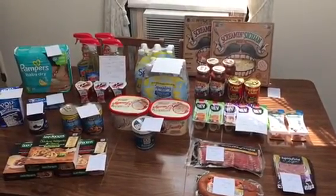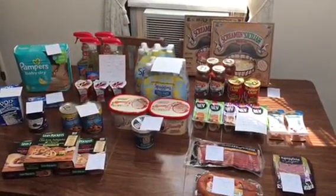This is my giant couponing haul for the week of September 15th through the 21st, 2017.